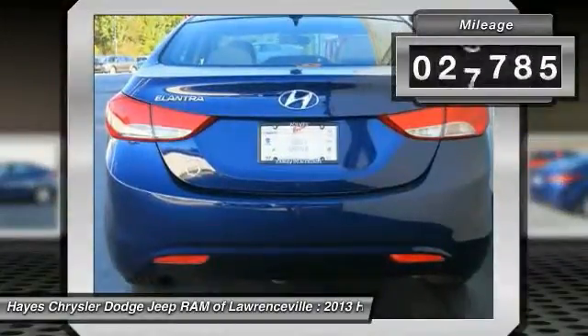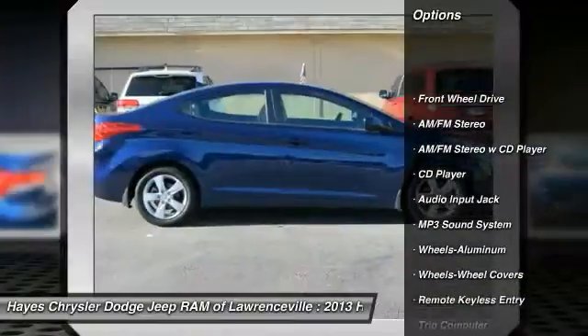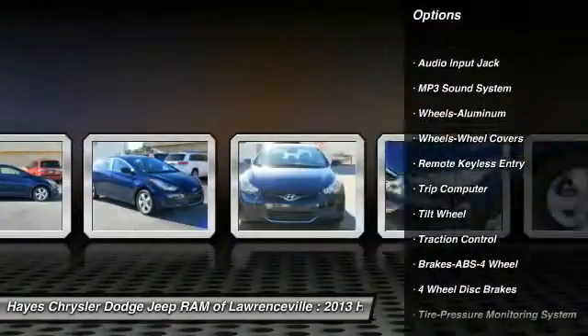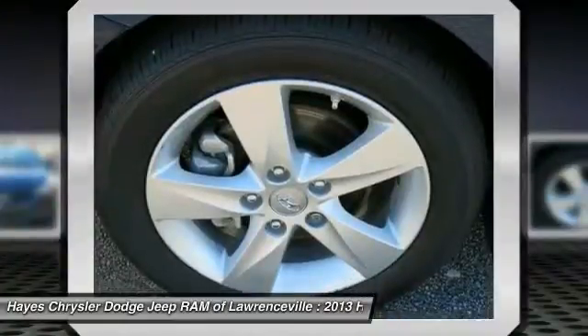This vehicle has less than 30,000 miles. Here are some of this vehicle's great options: anti-lock braking system, traction control, air conditioning, power steering, cruise control, aluminum wheels, AM FM stereo radio, FWD, rear defrost, child safety locks.